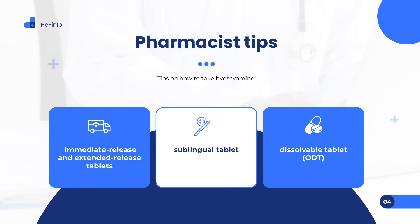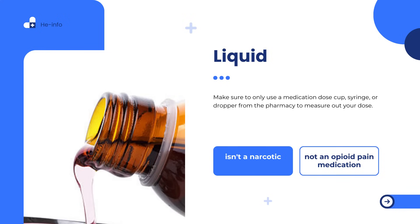For the dissolvable tablet (ODT), make sure your hands are dry before handling the medication. Peel off the foil backing and remove the tablet from the blister card — don't try to push the tablet through the foil, as this can damage the medication. Place the tablet on the tongue to let it dissolve and swallow with saliva. The oral drops contain 0.125 mg per mL and the elixir contains 0.125 mg per 5 mL — double-check your bottle and the prescribed dose to avoid accidentally taking the wrong amount. Store the medication at room temperature in the original bottle to protect from light. Use only a medication dose cup, syringe, or dropper from the pharmacy — not household spoons — to measure your dose.